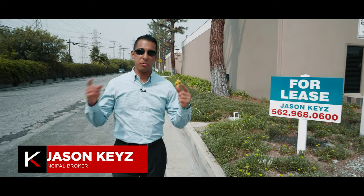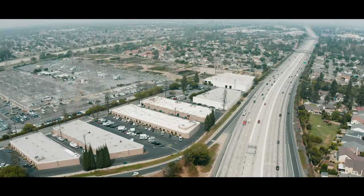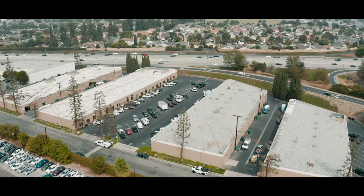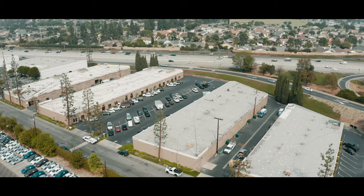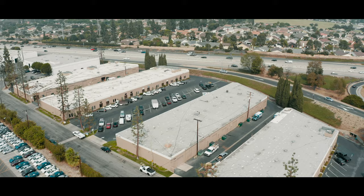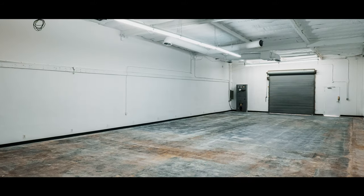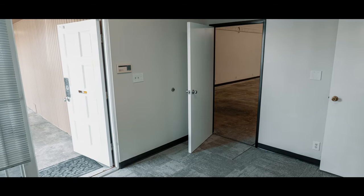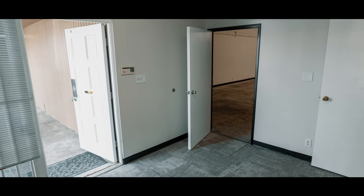Hey guys, Jason Keys here, your commercial real estate expert, coming at you live from sunny Southern California. Today we are in the city of Cerritos. Let's have a look at the space we just listed — in this case it's industrial flex space. Industrial flex space has a warehouse component in the back and an office component in the front. Today we're looking at a space that's 2,511 square feet, right off the 605 freeway and Del Amo in the beautiful city of Cerritos.